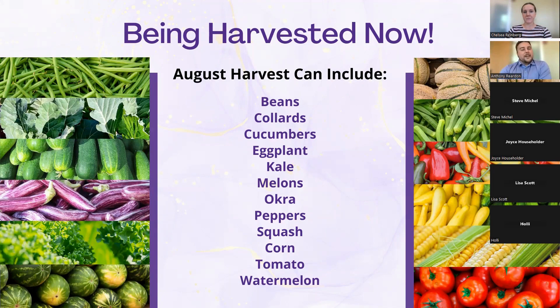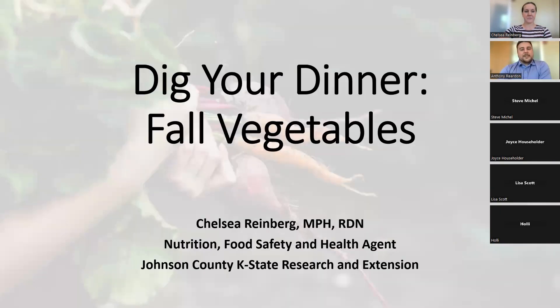That is where I'll hand this over to Chelsea to talk about preserving. Thank you. As for those who joined late, my name is Chelsea Reinberg and I am the Nutrition, Food Safety, and Health Agent. I'm the dietitian, and we do a lot of our fall cooking classes as well coming up.